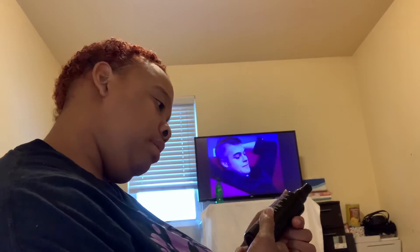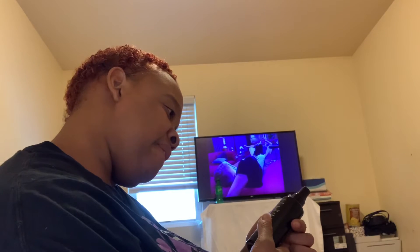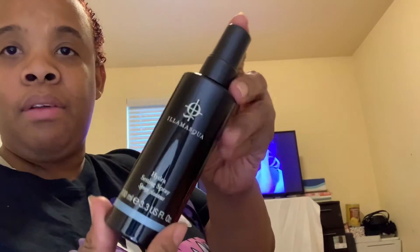We also have some Hydra setting spray. You use this after you put on your makeup or whatever — this locks in makeup all day. I needed some more anyway. This setting spray was $26. I didn't even show y'all the box, I just put it back in there, but this is what the bottle looks like.